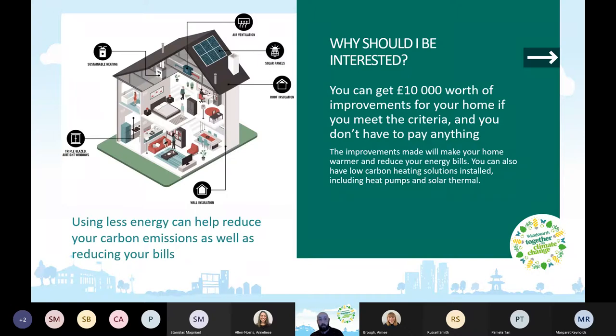Combined with less energy use, this can help you reduce your carbon emissions as well as reducing your bills. You'll be saving money and also helping the planet by combating the main source of climate change, which is fossil fuels.